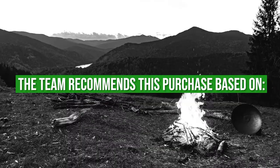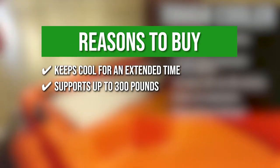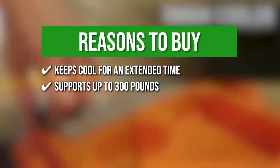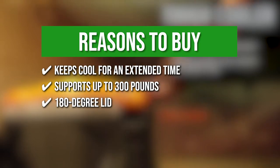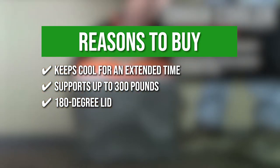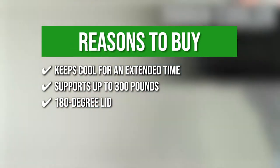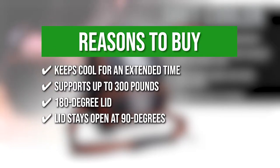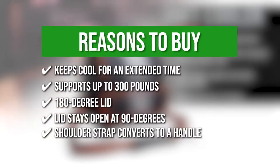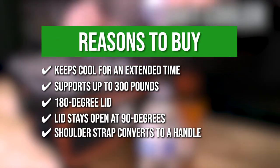The team recommends this purchase based on the following. Keeps cool for an extended time: the cooler can keep your food and drinks cold for up to 30 hours at a time. Supports up to 300 pounds: designed to withstand the wear and tear of heavy use, this cool box can stand up to 300 pounds of force. 180-degree lid: the inside storage compartment opens fully at 180 degrees to access and hold essentials such as phones, medicine, keys, utensils, and others. Lid stays open at 90 degrees: the main compartment can stay open at 90 degrees to allow uninterrupted access for frequently needed essentials. Shoulder strap converts to a handle: an adjustable shoulder strap holds the lid in place while carrying and easily converts to a handle grip.